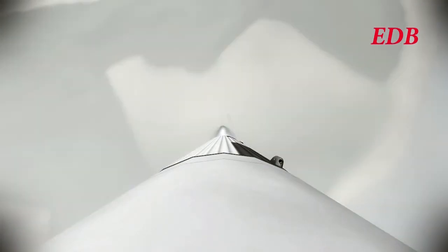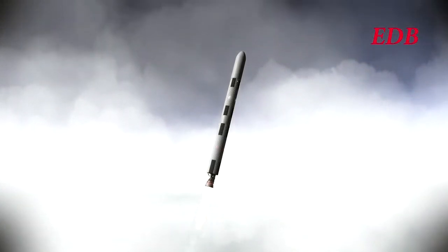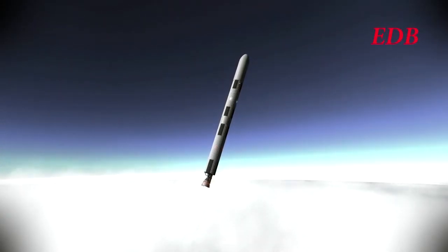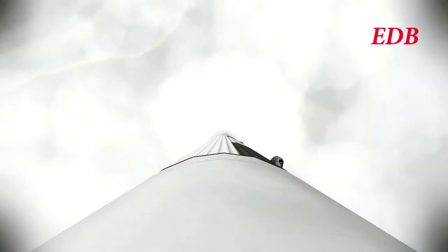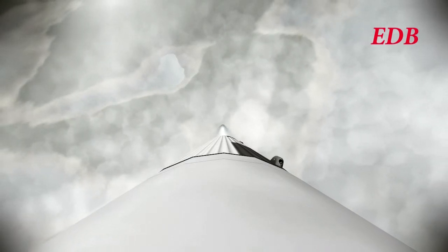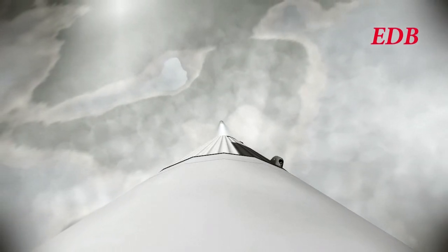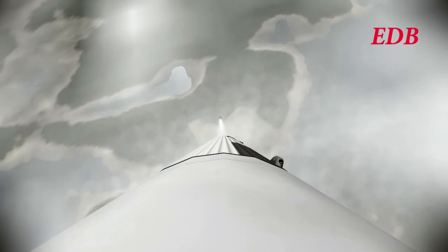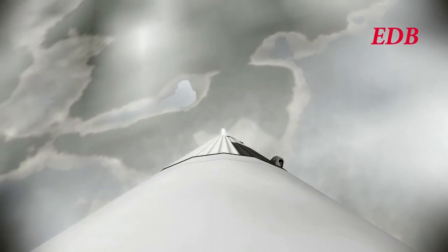The vehicle is now supersonic. 9,000 meters, 365 meters per second, 2.2 kilometers downrange. All systems are nominal. T-plus 1 minute and 35 seconds: we are 21 kilometers in altitude, 690 meters per second in speed, and 8.9 kilometers downrange.